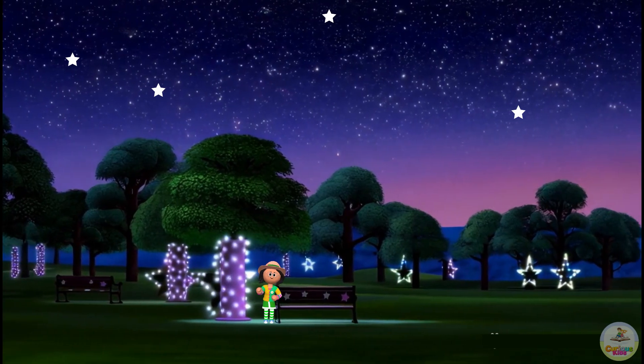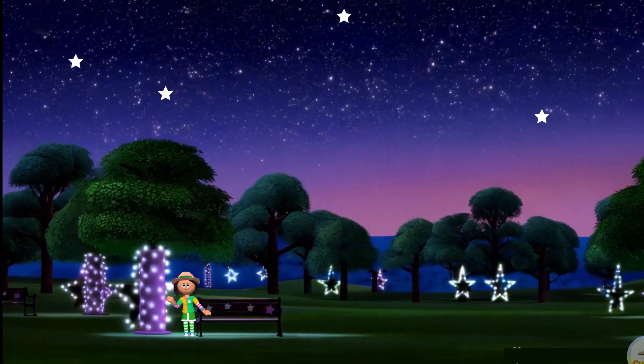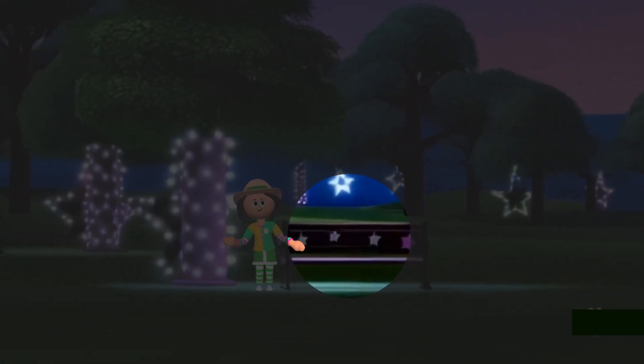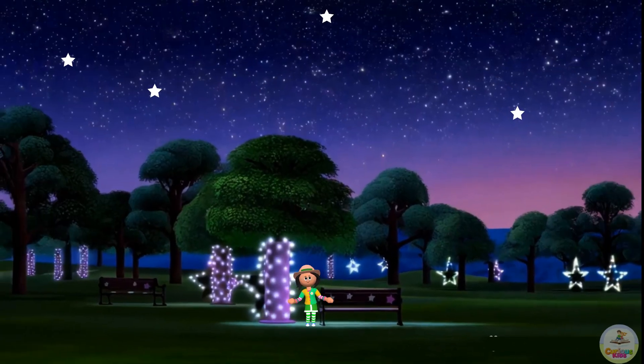Look at the beautiful park! Let's identify the stars here! Look at the sky — there are so many twinkling stars! The lights are in the shape of stars, and the stickers on the bench are also stars! Yay! We identified the stars!